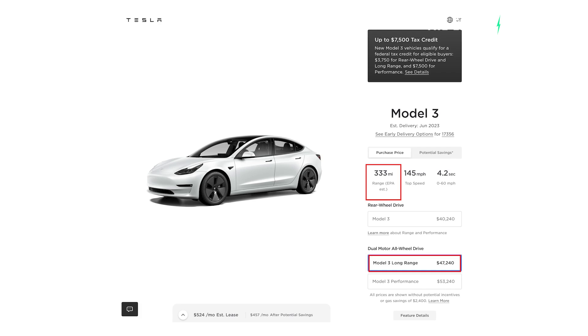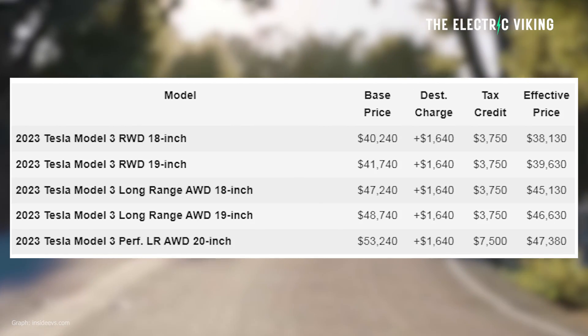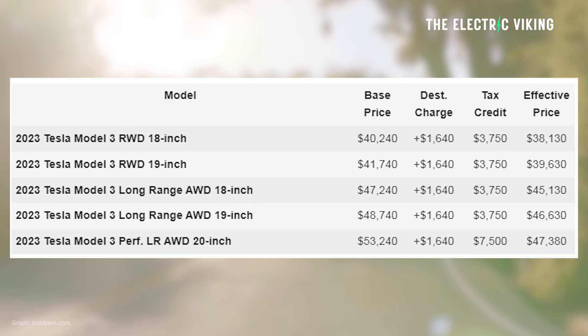The other challenge is this: while the Model 3 Long Range is now definitely better value and you're not paying any extra money — in fact it's cheaper than it's ever been at $47,000 — the Long Range doesn't qualify for the $7,500 EV incentive. It only qualifies for the $3,750 because the battery cells come from China. The packs don't, the cells do. That means the entire car doesn't get the $7,500 discount, but the Performance version does.